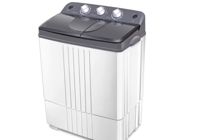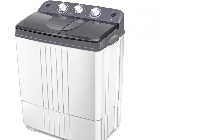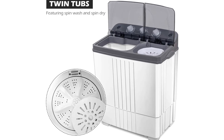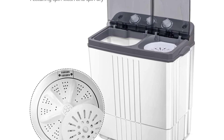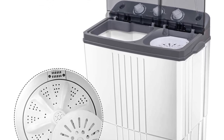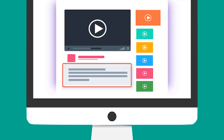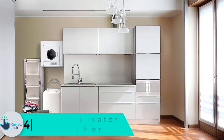Additionally, it is an environmentally friendly machine and does not produce a lot of noise. It will save you both water and electricity bills and is easy to operate. The machine is ideal for apartments, dorms, camping activities, and many more. It weighs 29.3 lbs, making it lightweight, with dimensions of 24.8L x 15D x 28.5H, and it can fit in any room.